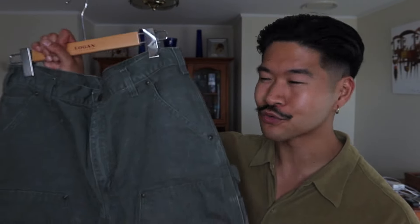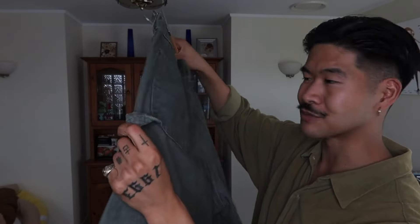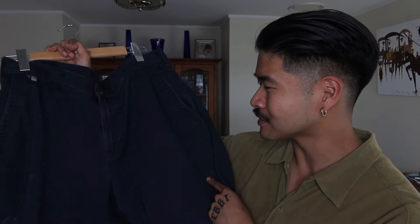For the pants, I got a couple of vintage Carhartt pieces. First up, these beautiful forest green Carhartt double knees — a classic double knee pant with that signature front paneling and nice straps at the back. My other pair of vintage Carhartt pants are these chalk-type pants, kind of like a French chalk jacket situation. Beautiful navy wash and really soft cotton.